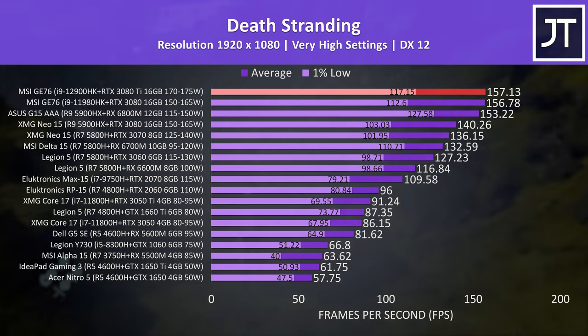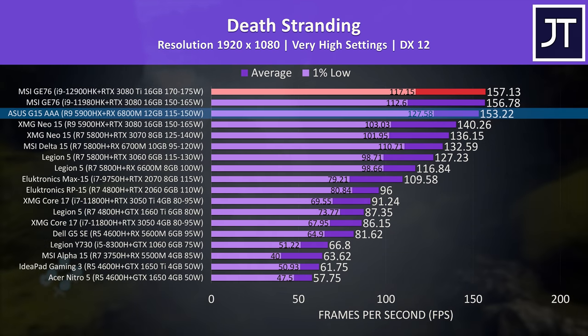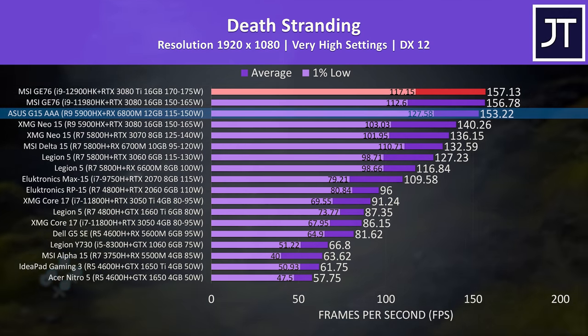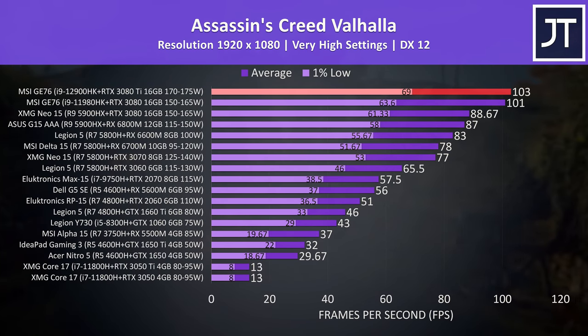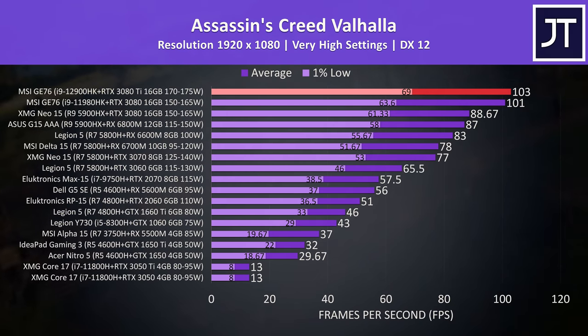Death Stranding was basically the same as last year's GE76 for average FPS, though there was slightly more difference in the 1% lows. Interestingly, the 1% lows from the all-AMD Advantage laptop with RX 6800M graphics were ahead of both of these. Assassin's Creed Valhalla also had fairly small differences between best of 2021 and best of 2022 — just a couple of frames difference on average, not something you'd likely notice in practice.